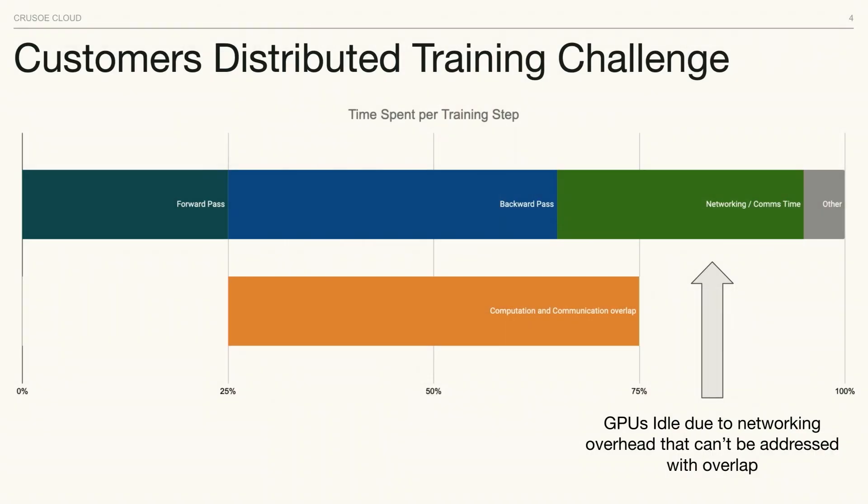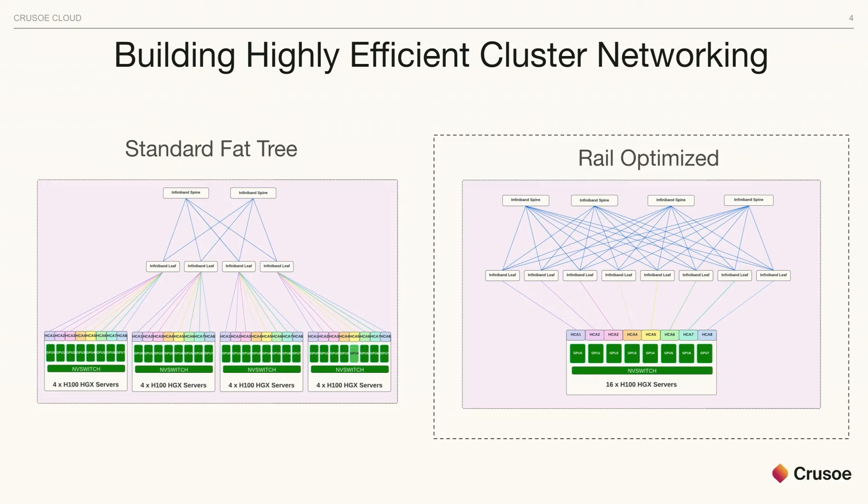One trick is computation-communication overlap, which lets you start the network data exchange while computation is still ongoing. But even with that, working with customers we saw only about a 10% reduction, so about 25% of training time was still spent on the network. As a product manager on the infrastructure side, I'm constantly asked how we can reduce that gap. We looked into what the right cluster networking topology would be, and how to make our data fabric fully optimized to provide the bandwidth and latency needed.